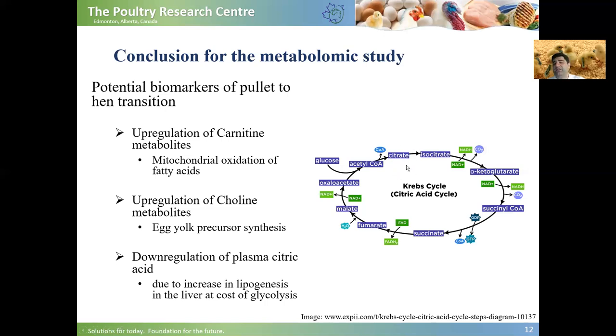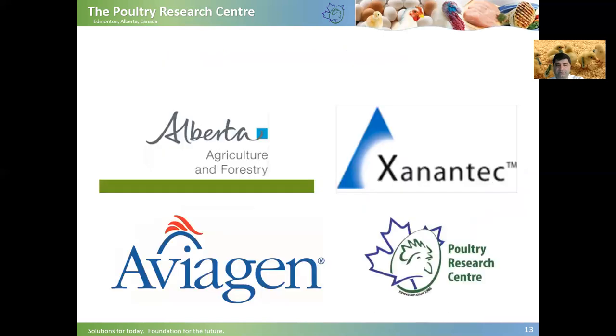Citric acid, or citrate, is an intermediate in the Krebs cycle. Its downregulation means that the TCA cycle was downregulated, meaning glucose, instead of going through the Krebs cycle to be metabolized, went to the lipogenesis pathway to create and accumulate fat — which, as we showed, is important for egg yolk precursor synthesis as well. I'd like to thank our funders, and thank you for your attention and good luck.